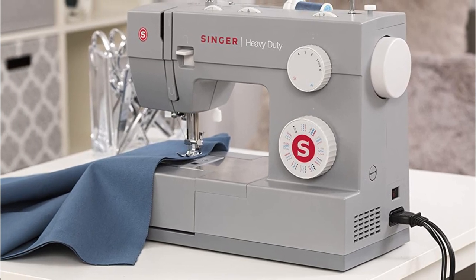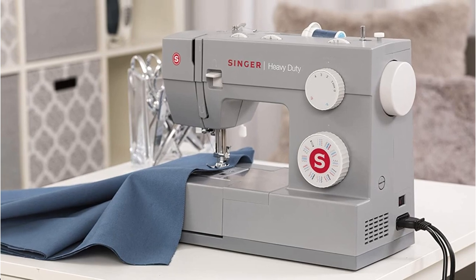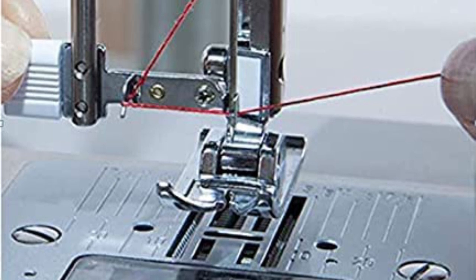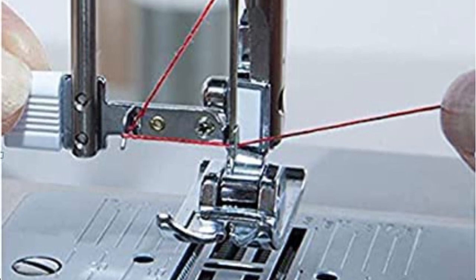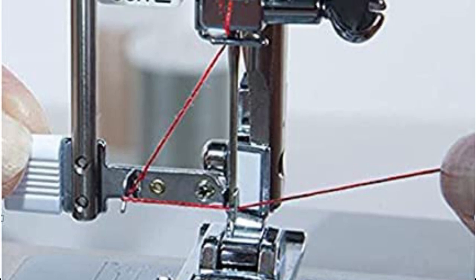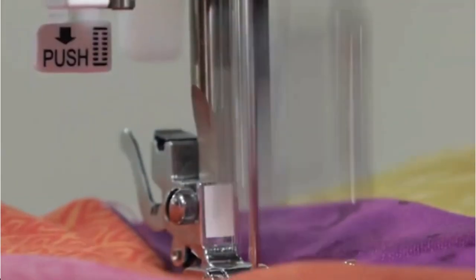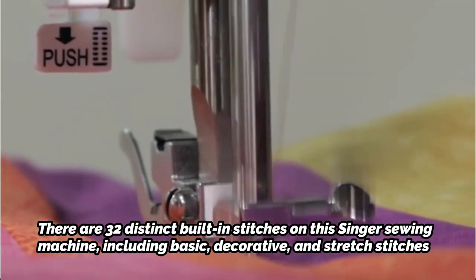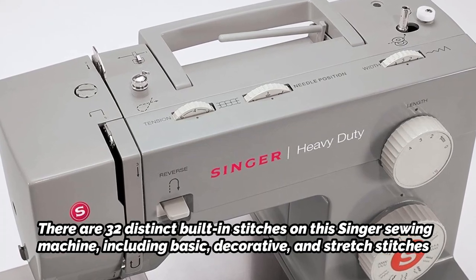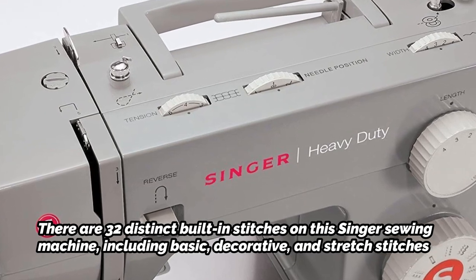The Singer 4432 is the successor to the acclaimed Singer 4423 sewing machine. Due to its more stitches — 32 built-in stitches as opposed to the Singer 4423's 23 — we chose the 4432. And the Singer 4432 is frequently less expensive than the 4423. There are 32 distinct built-in stitches on this Singer sewing machine, including basic, decorative, and stretch stitches. It also includes a one-step built-in buttonhole stitch.